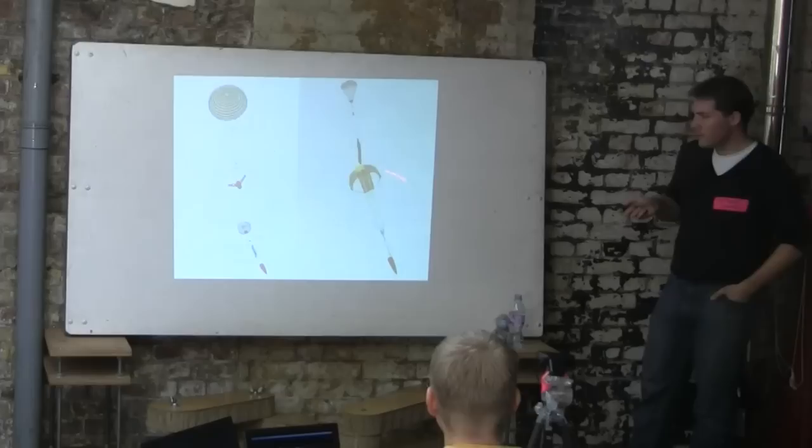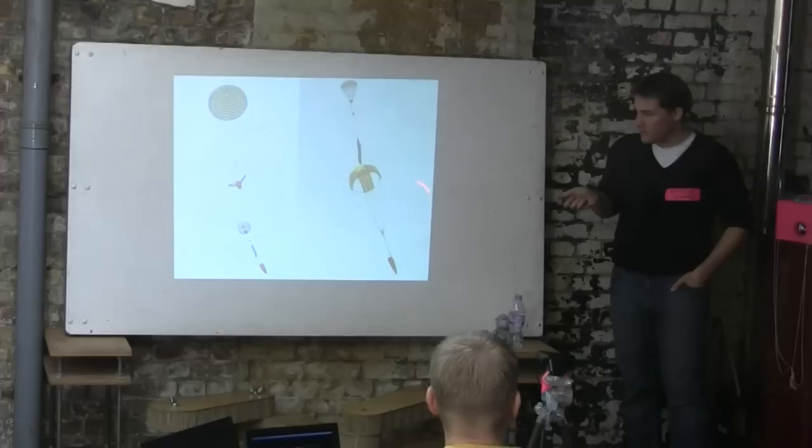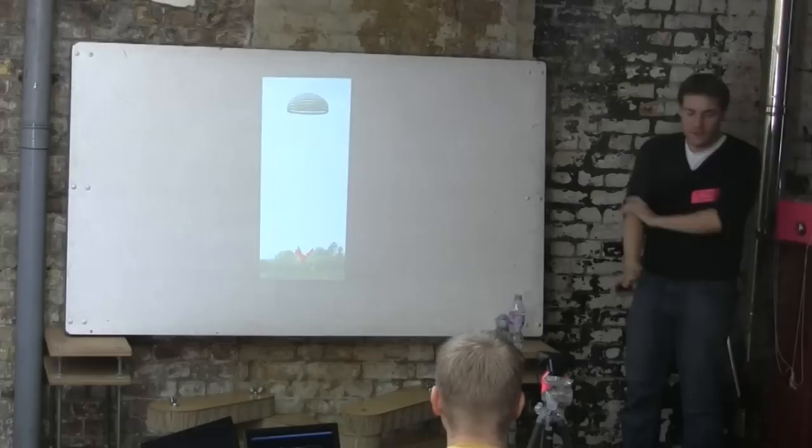Once it reached equilibrium, the front half separated. We used an Aerocon Systems aerodynamic toy for the reserve parachute — they're really cheap. And then it landed. We proved the system worked, and people were satisfied.